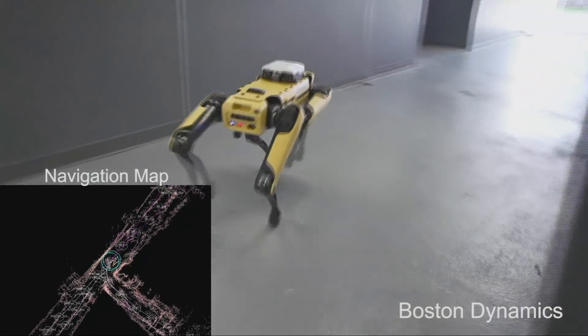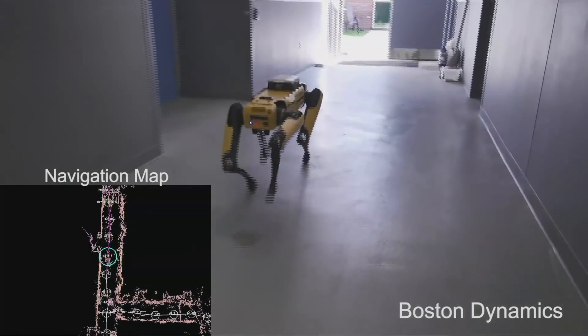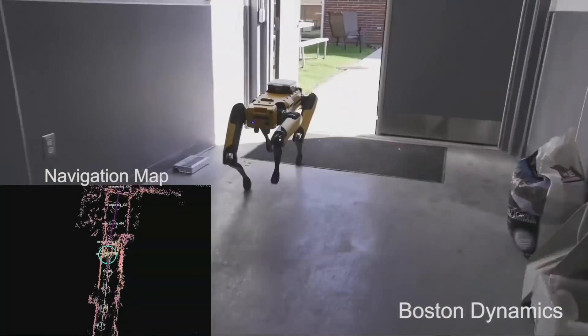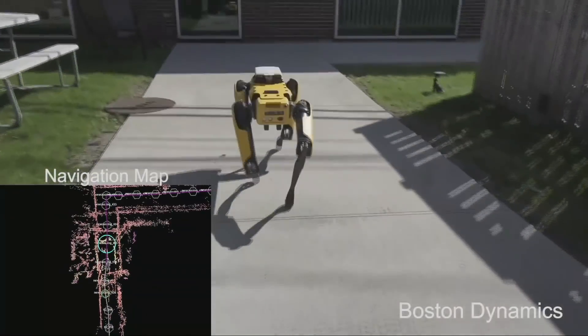We're not saying what the price point is yet, but this prototype — which if you just looked at it you couldn't tell the difference from the previous one — is about a 10 times reduction in cost. We think we can go further, but we are trading reliability, performance, and cost. There are a lot of factors in making this successful as a product, and we're working on all of those.